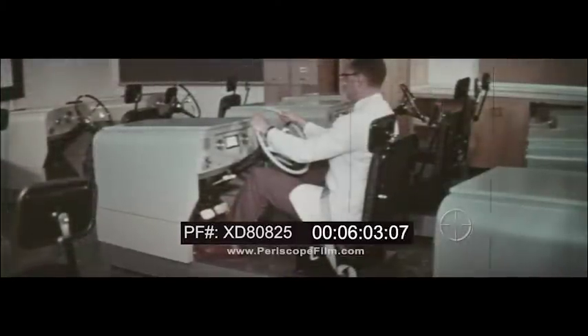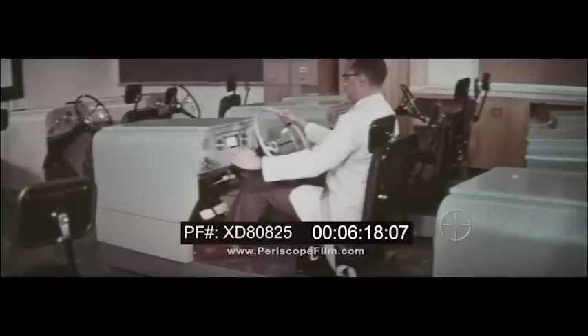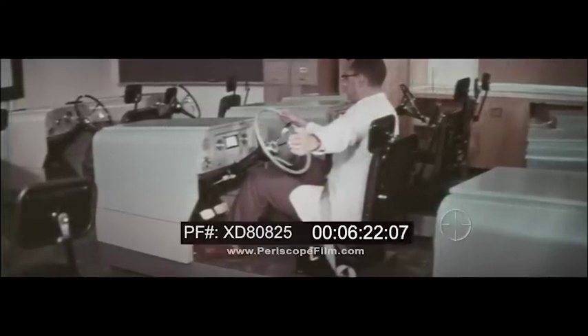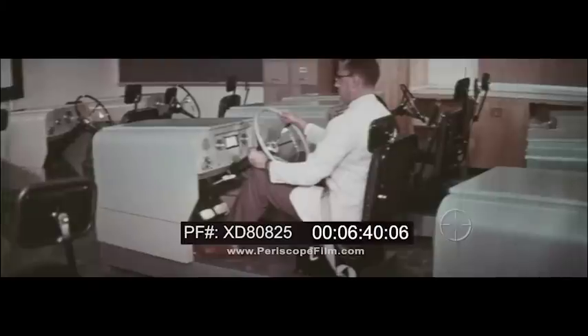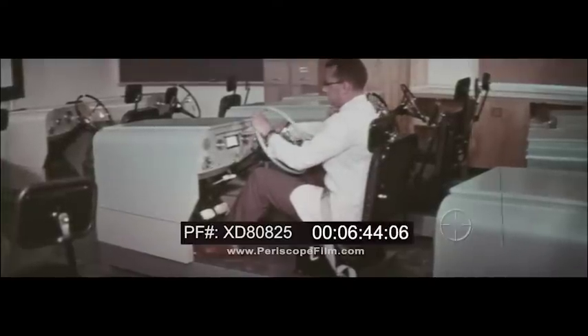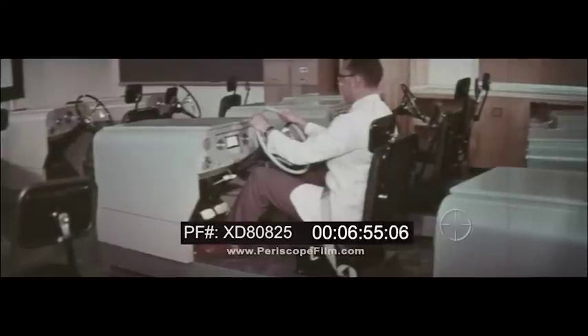Signal for a right turn by moving the lever up and giving the hand signal recommended by the Uniform Vehicle Code. Now give a left turn signal by moving the lever all the way down and holding your arm like this. If the hand signals in your state differ from Uniform Traffic Code recommendations, your instructor will demonstrate them for you. The light on the left-hand side of the instrument panel indicates a left turn. Push the turn indicator lever all the way up — this light indicates that your right directional signal is on. Place the directional signal lever in the off position and the interior directional signal lights go out.